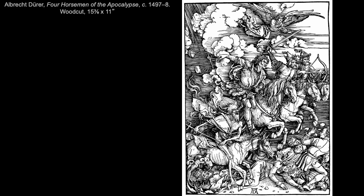The German artist Albrecht Dürer used woodcut printing here in his Four Horsemen of the Apocalypse from about 1497 to 1498. This comes from a series of about 15 illustrations made when Dürer was about 27 years old, all illustrating scenes from the biblical book of Revelation.